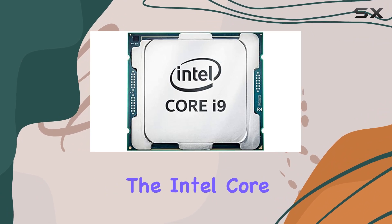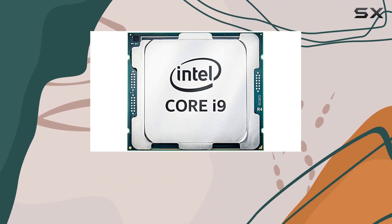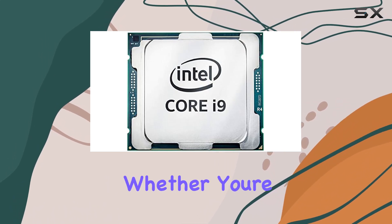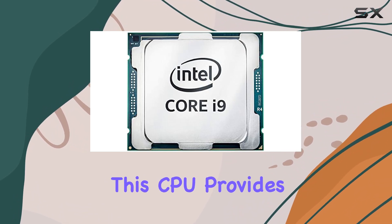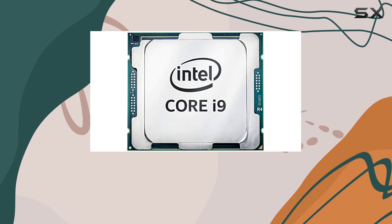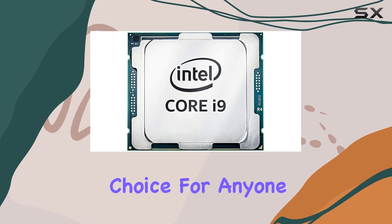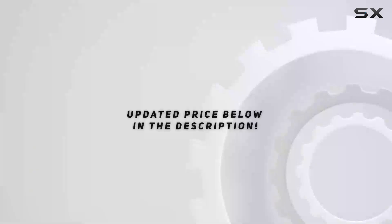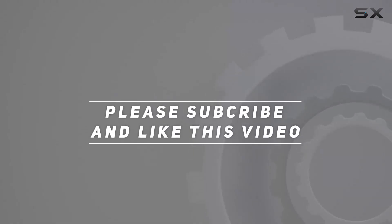Overall, the Intel Core i9-9900K is a top-tier processor that offers remarkable speed, efficiency, and flexibility. Whether you're building a new gaming rig or upgrading your current setup, this CPU provides the robust performance needed to tackle any task. Its superior processing power and overclocking capabilities make it a standout choice for anyone looking to get the best out of their desktop experience. Check out the video description for updated pricing, and thank you for watching.